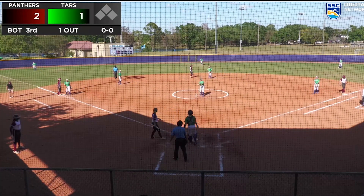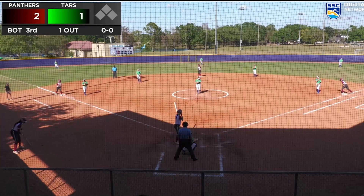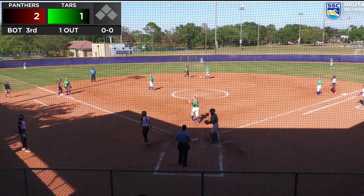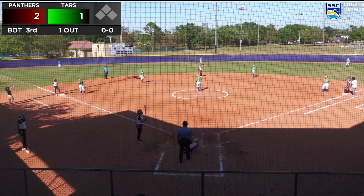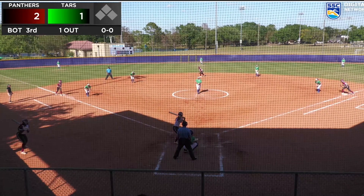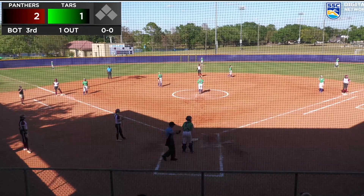First pitch in there for a strike. Gibson 0 for 1 so far today. That pitch is low but a good block there by Gipple. McLaughlin wasn't even thinking of going there — they're being smart, it's what you love to see. 1-1 the count, that pitch high outside, almost got away again but Gipple able to bring it in, so 2-1 the count.